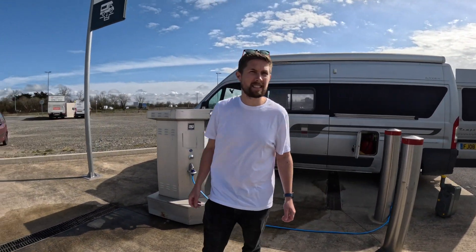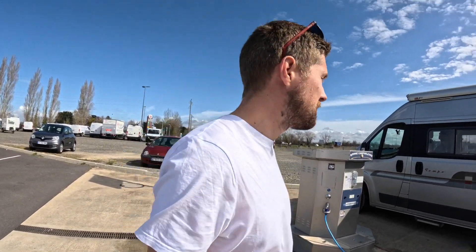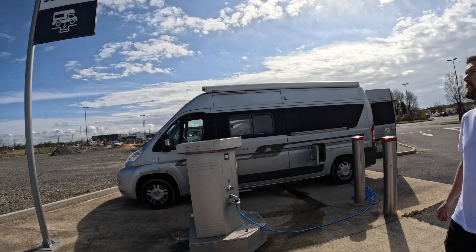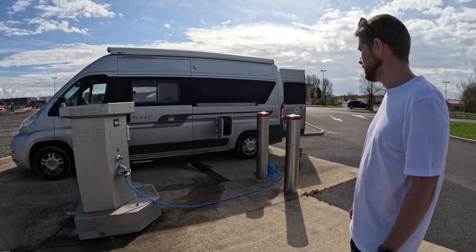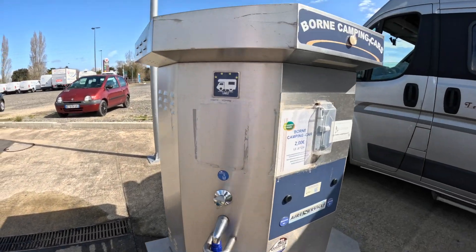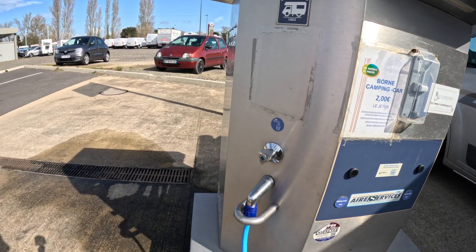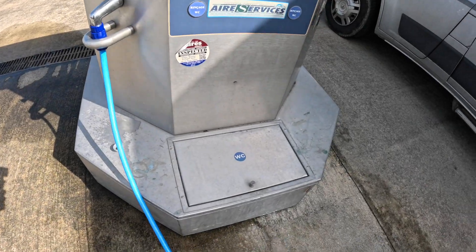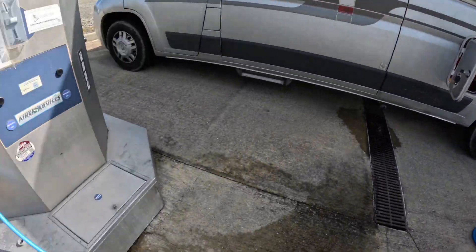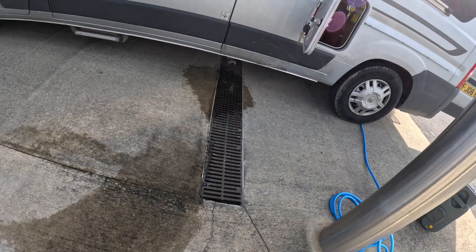This is a Super Marché called Super U. They have a campervan waste section. We filled up the water here - we paid two euros for this. We emptied our toilet cassette into there - Andrew's already done that. Nice and empty. And yeah, emptied the waste too.